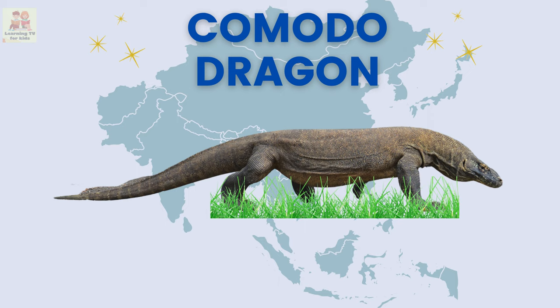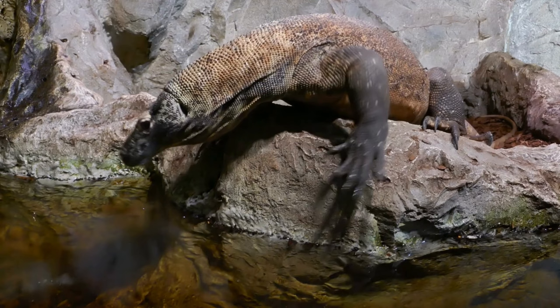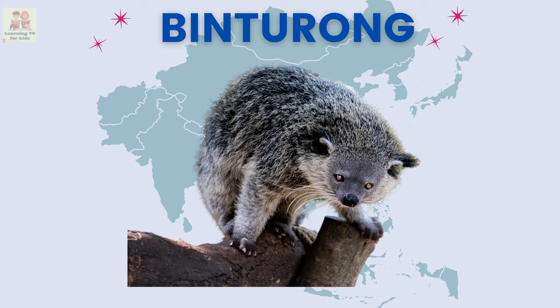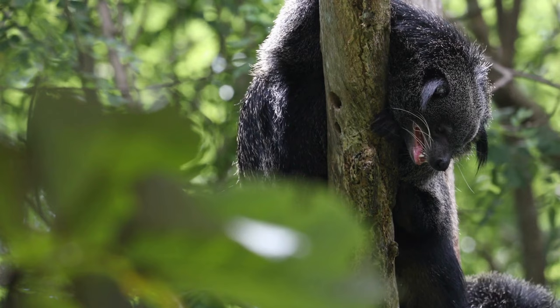Komodo dragon: the Komodo dragon is a large lizard that lives on islands in Asia. Binturong: a binturong is a furry animal that smells like popcorn — isn't that funny!